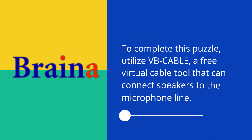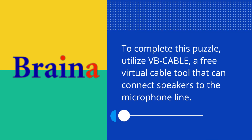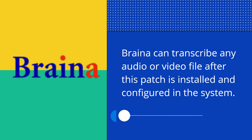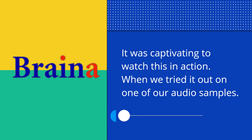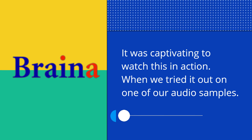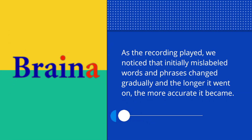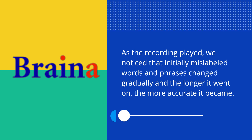To complete this, utilize VB Cable — a free virtual cable tool that can connect speakers to the microphone line. Braina can transcribe any audio or video file after this patch is installed and configured in the system. It was captivating to watch this in action when we tried it out on one of our audio samples. As the recording played, we noticed that initially mislabeled words and phrases changed gradually, and the longer it went on, the more accurate it became.